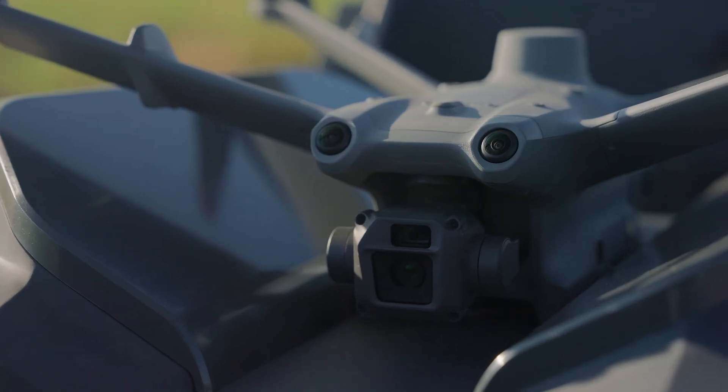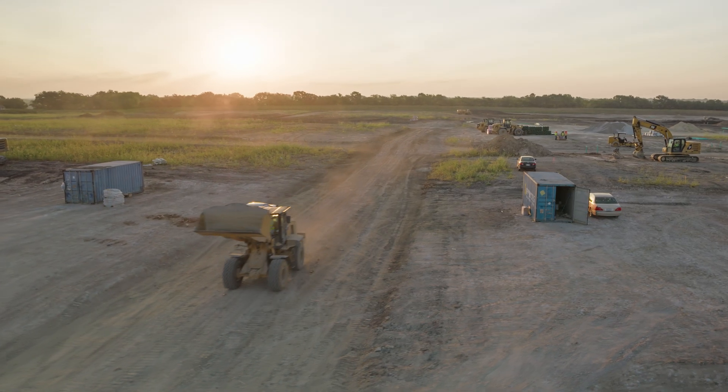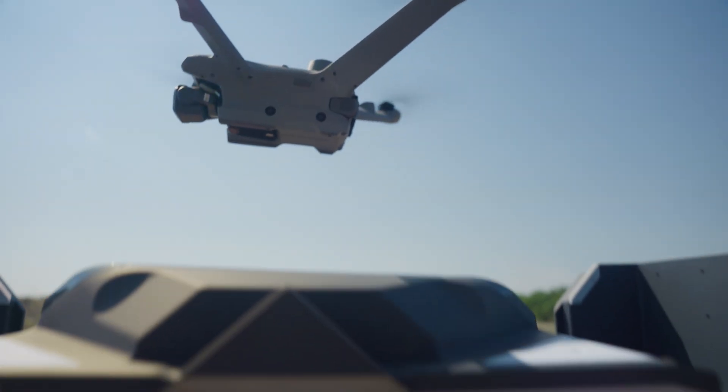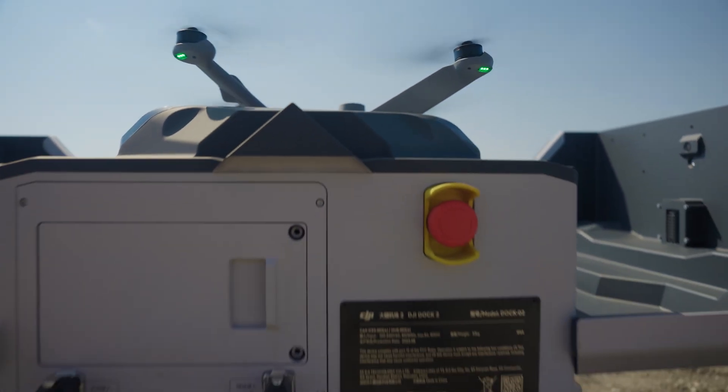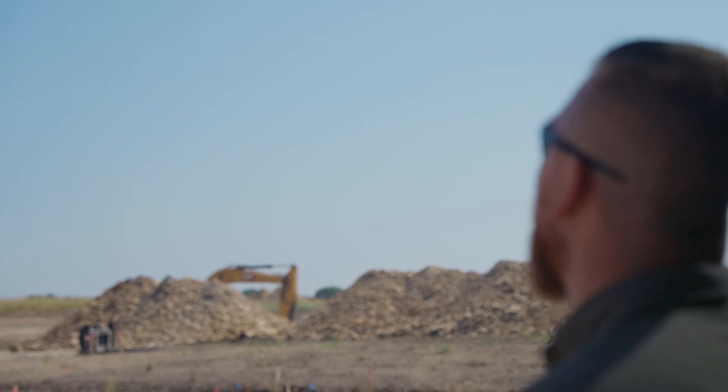By using a DJI Enterprise Dock solution, Adams Surveying increases response time, reduces trips to the site, and leverages drones to increase efficiency. DJI Dock 2 and Matrice 3D — easy operation, superior results.